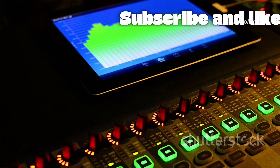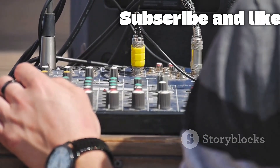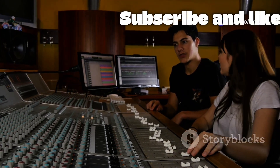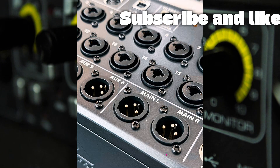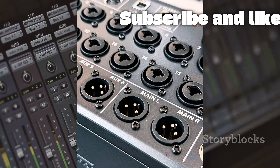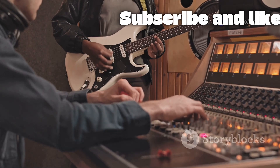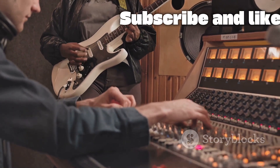The Behringer XR18 is a marvel of modern engineering, and its power begins with its incredible input capacity. This compact box is a true 18-input, 12-bus digital mixer. It features 16 professional-grade Midas-designed microphone preamps, legendary for their clarity and warmth. You can connect 16 different microphones or line-level instruments like guitars and keyboards simultaneously — more than enough for a full drum kit, multiple vocalists, and accompanying instruments.